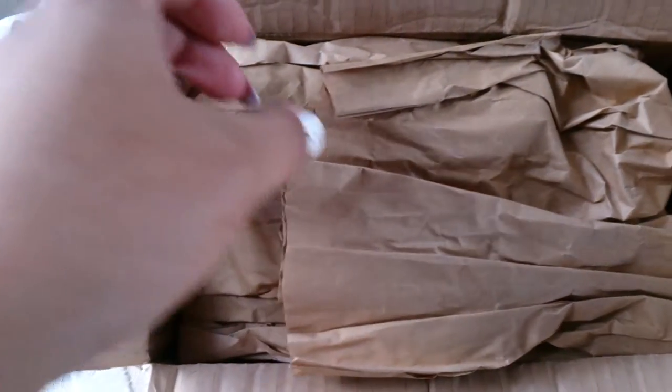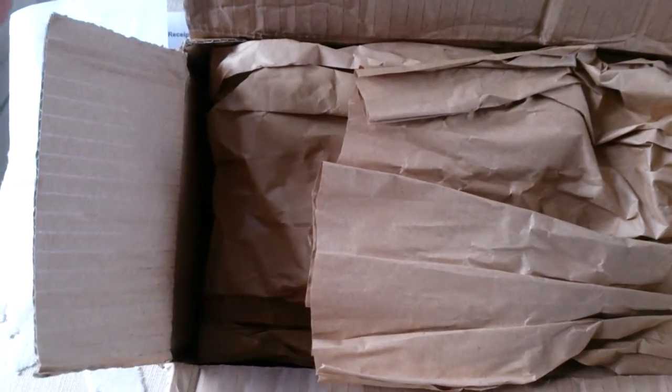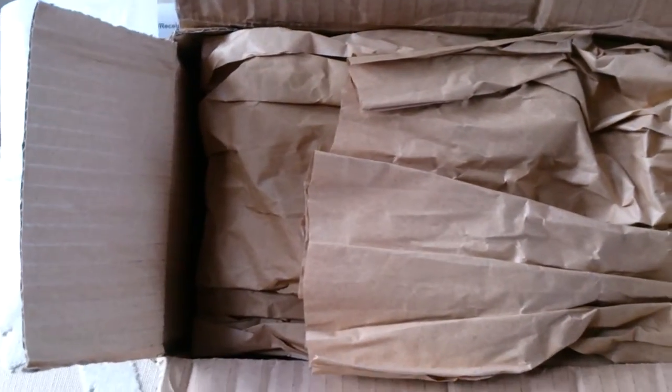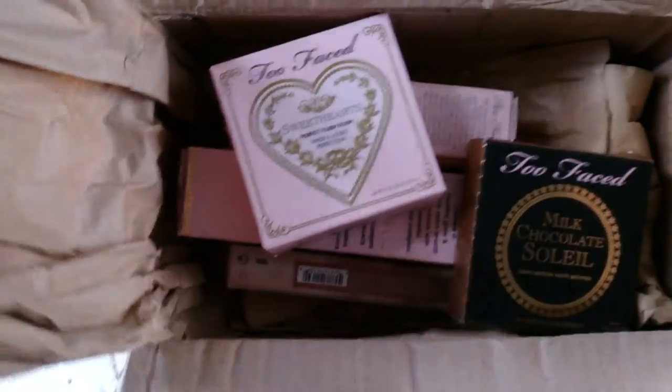Beautybay.com — you can buy any products that you can't get from overseas. It's limited though, so just have a look and you can see some products there that you like. It is a little bit pricey, but it's free postage, so why not? So this is how it came in.